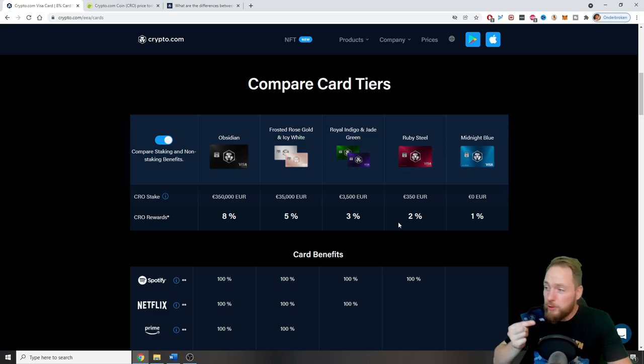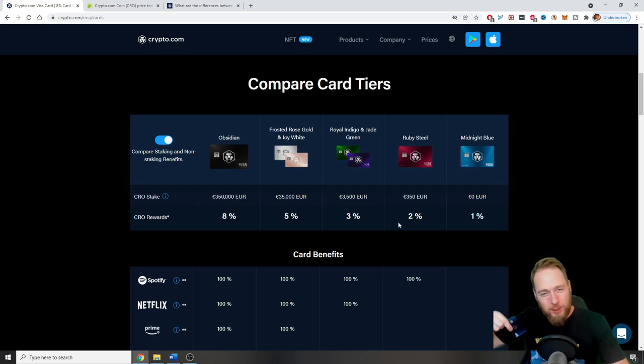Everywhere you can pay with Visa, you can pay with this card. If you put money on your fiat wallet, you can go to the supermarket and pay with this card — you don't even have to enter your code, you can just swipe it.